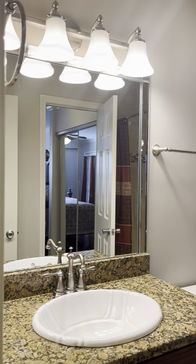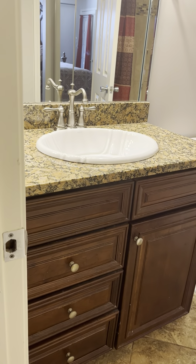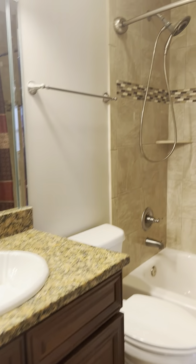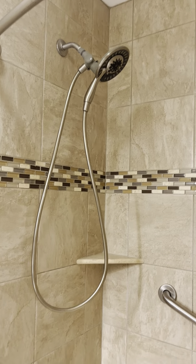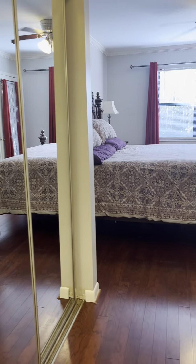We've got the washer and dryer in the little closet hallway. They went ahead and redid the vanities with granite, there's a really nice tiled shower, and it looks like a new bathtub and new fixtures — that's very nice.